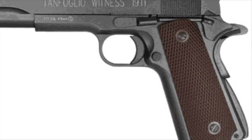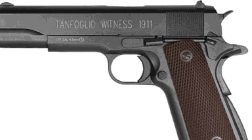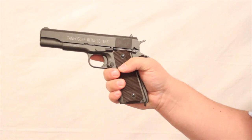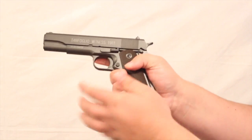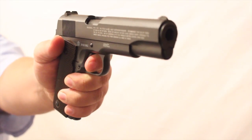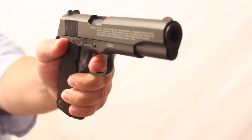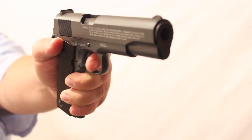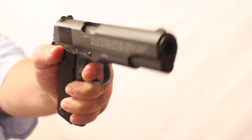Now you can bring home a piece of that history with the Tanfolio Witness model 1911 BB repeater pistol. This pistol features a drop-free magazine, fully functional controls and slide, as well as blowback action, with a realistic weight and size — it will be sure to please any 1911 aficionado.